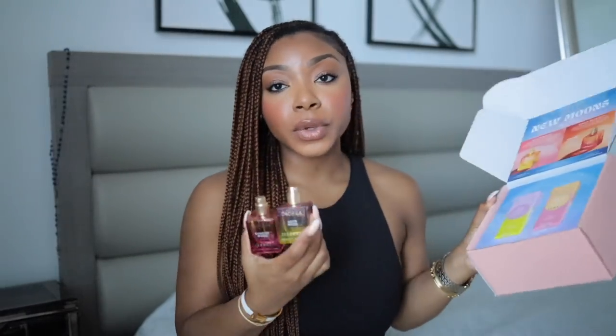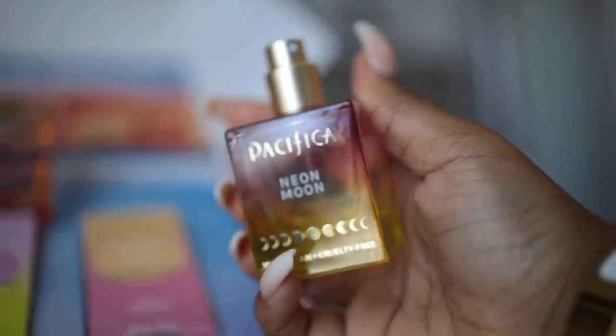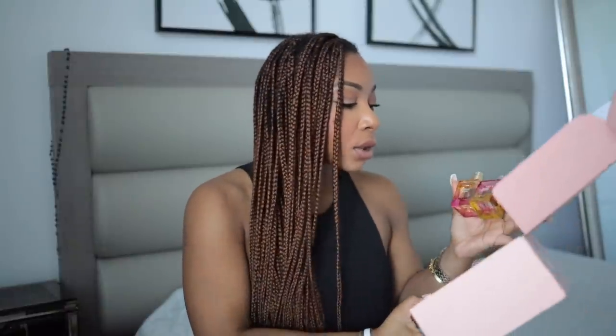I am a partner with Pacifica Beauty and they send me their new stuff. They have two new perfumes out: one is called Sunrise Moon and the other is Neon Moon. They smell really nice. I did promote them on TikTok earlier. I think they're available at Target, Ulta Beauty, and PacificaBeauty.com. I did receive these in PR from Pacifica Beauty. If you're a Pacifica fan, they've got some new perfumes for you. That's pretty much it for the haul.